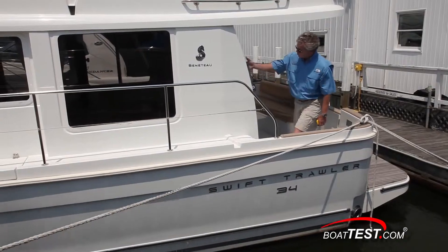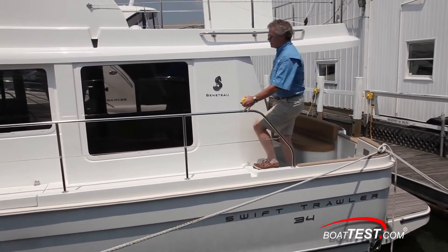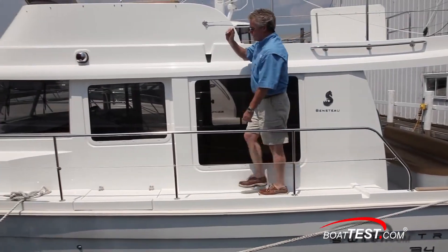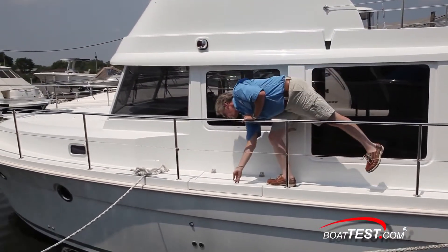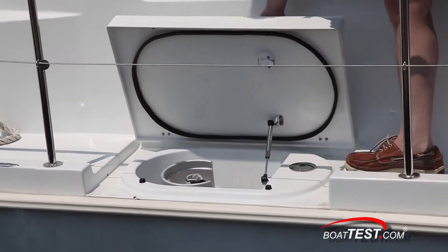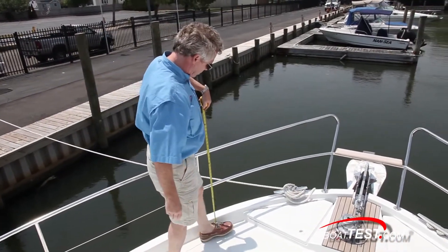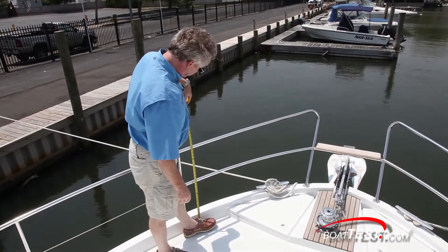The port side deck is three steps up from the main cockpit deck, and there's a grab handle once you're up on the deck. In the center of the side deck, Beneteau thoughtfully put a nice location for your propane tank. All the way up forward, the rails are nice and high — I'm glad to see that they meet both ABYC and CE requirements.